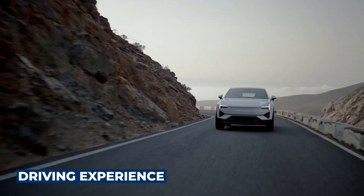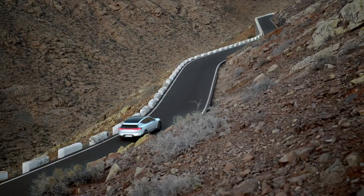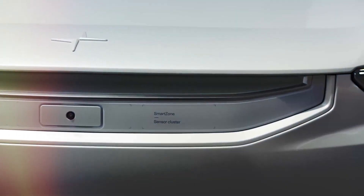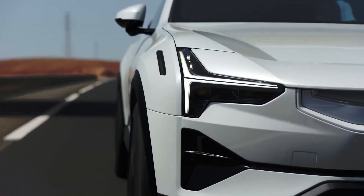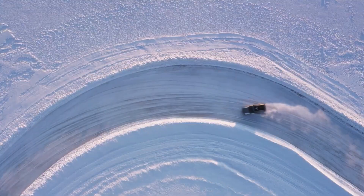Driving experience: While many high-end SUVs leverage smart dynamic systems to defy physics, the Polestar 3 stands out by not featuring active anti-roll systems or rear steering setups. Instead, it relies on a combination of air suspension — standard at launch — adaptive shock absorbers, and a new rear differential to deliver both comfort and handling precision.